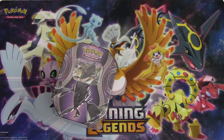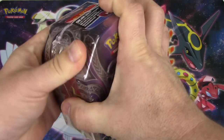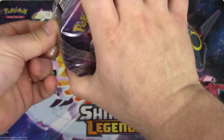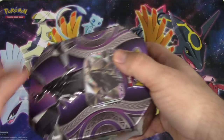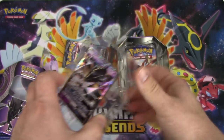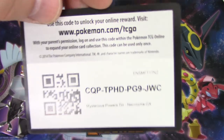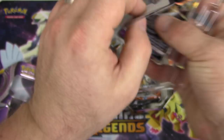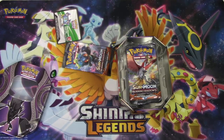I'm going to start with Necrozma. Really, what's the point of counting the holo points since we're opening up the same tins and same boxes - it's all going to come out even. I'll give you guys this code to get a Necrozma GX - throw that into a sleeve.